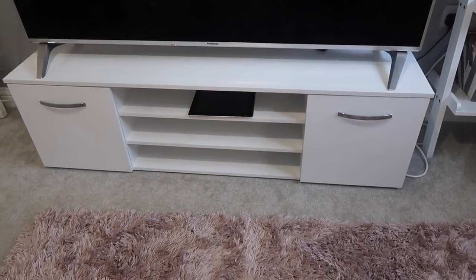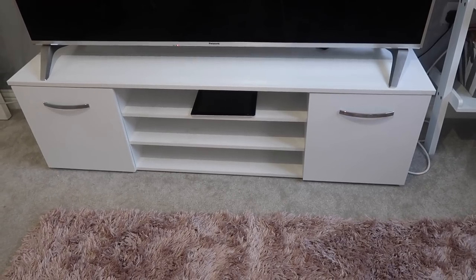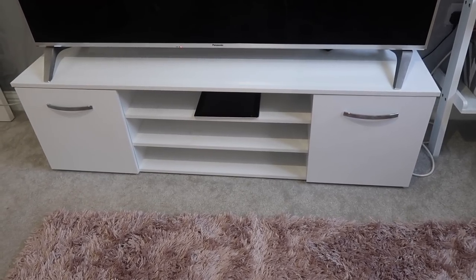Our TV unit is actually from Argos — it wasn't too expensive, around 180 pounds, but check the link in the description box for the exact price. We had to get a big one because we have a big TV, and you can also use it as storage, which is what I wanted. I think it goes really nicely with our lounge.